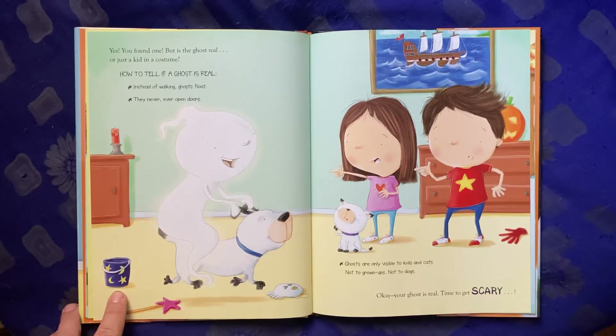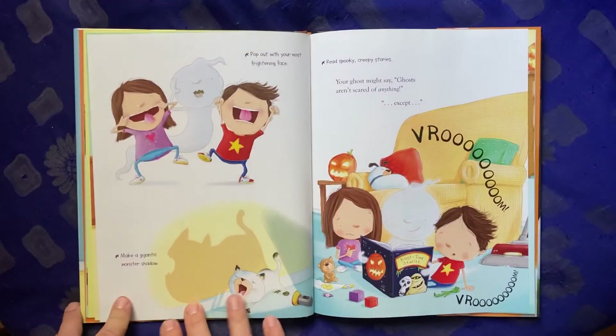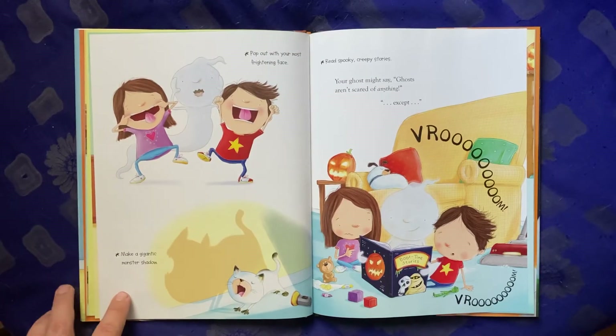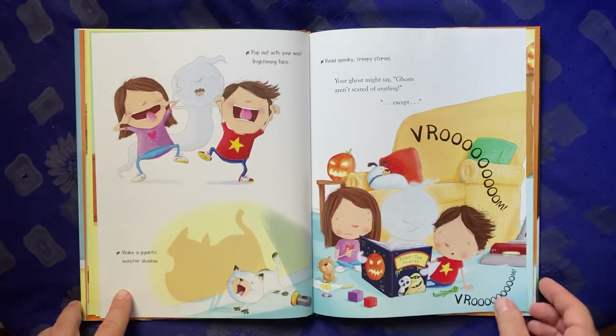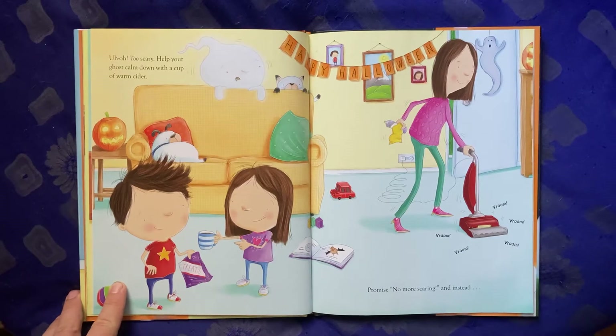Okay, your ghost is real. Time to get scary. Make a gigantic monster shadow. Pop out with your worst frightening face. Read spooky, creepy stories. Your ghost might say, "Ghosts aren't scared of anything, except..." Uh-oh, too scary.